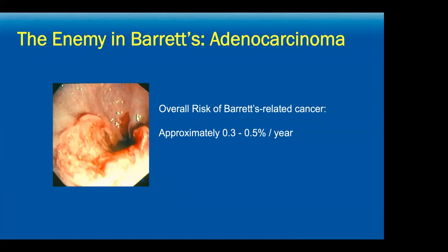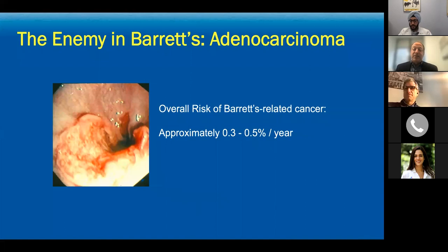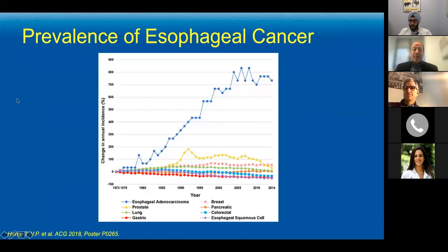These changes ultimately can lead to the boogeyman in Barrett's — adenocarcinoma of the esophagus. The overall risk of developing Barrett's-related carcinoma is approximately 0.3 to 0.5% per year for patients diagnosed with non-dysplastic Barrett's esophagus. The prevalence of esophageal cancer compared to all other cancers has shown a multifold increase in recent decades, matching our population changes with the epidemic of obesity, sedentary lifestyle, and poor eating habits.